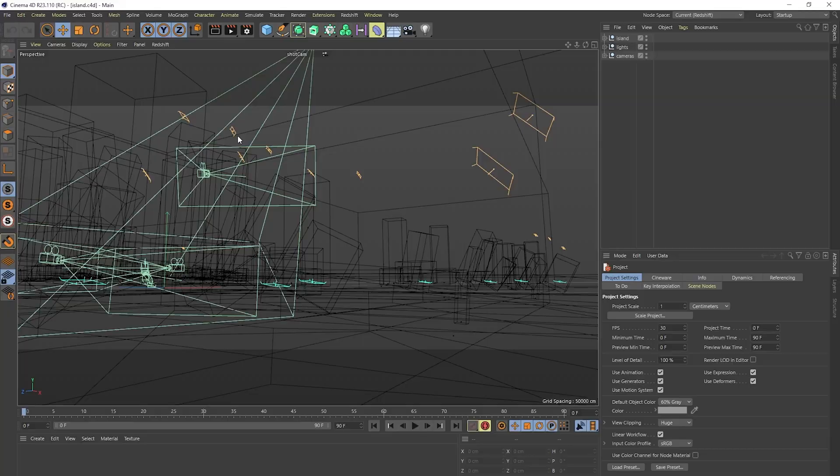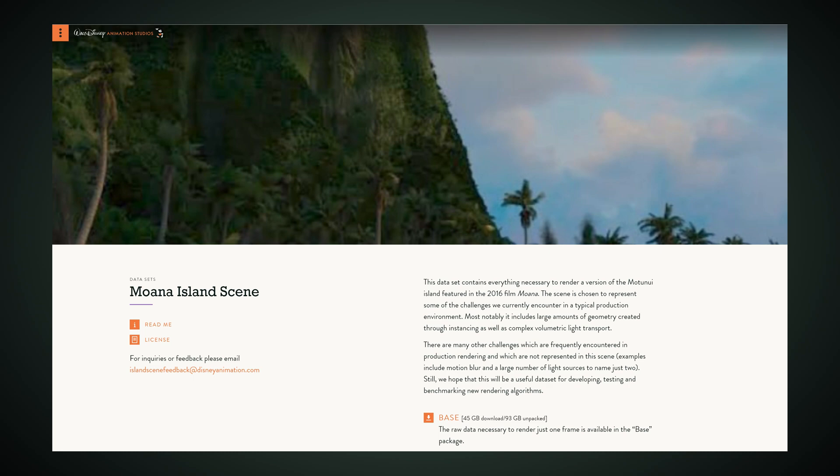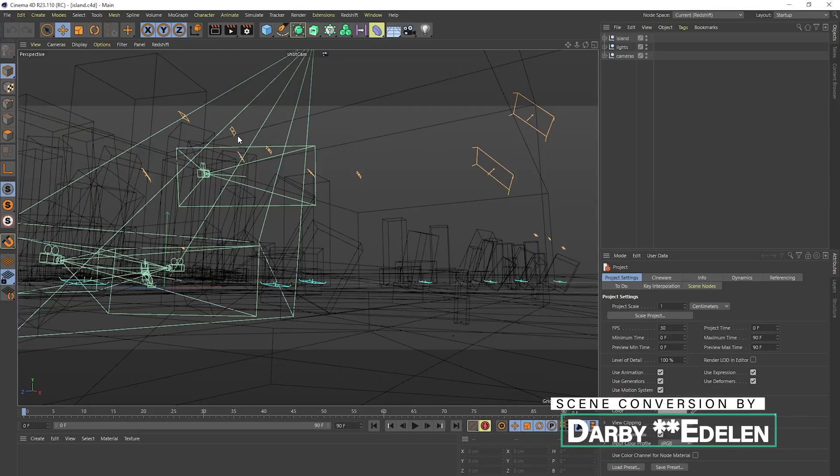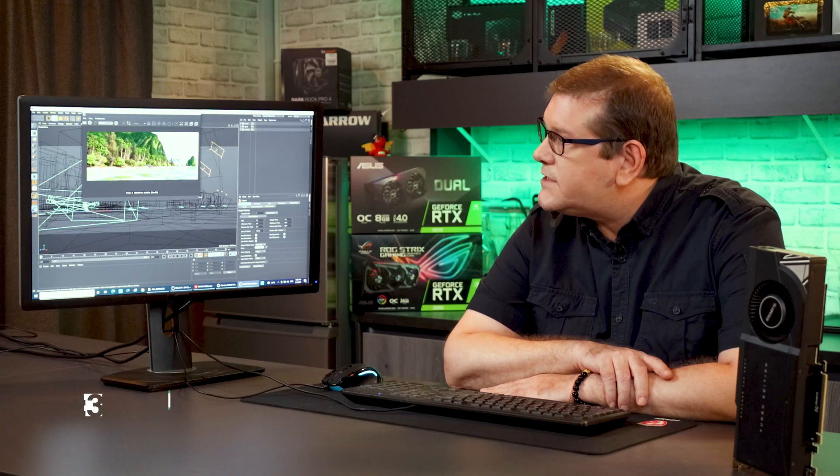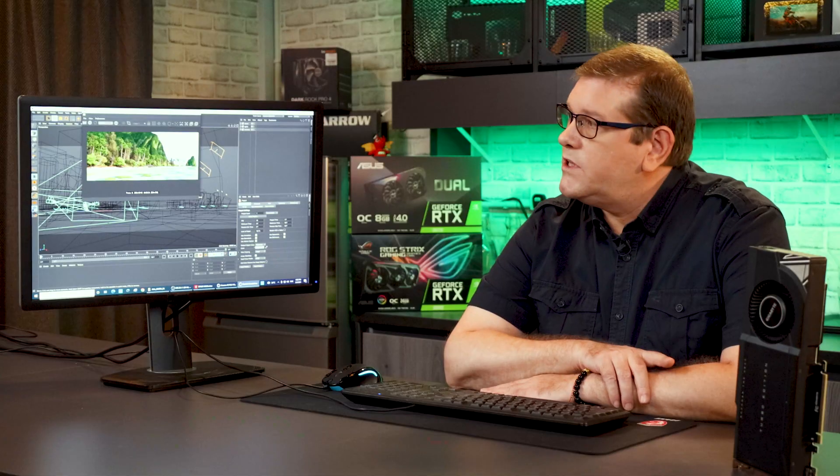Finally, Cinema 4D version R23 with a Disney scene from 2018, converted to Cinema 4D by artist Darby Edison, rendered with Redshift. This is by far the most complex scene, taking 30 minutes to an hour depending on the GPU. The A6000 completed it in 26 minutes and 39 seconds, while the RTX 3090 took 58 minutes and 43 seconds. This really shows the difference that the extra VRAM can make for a complex render like this.